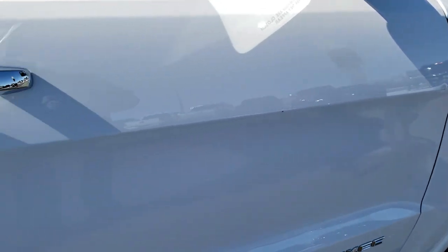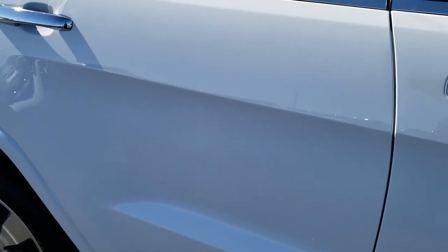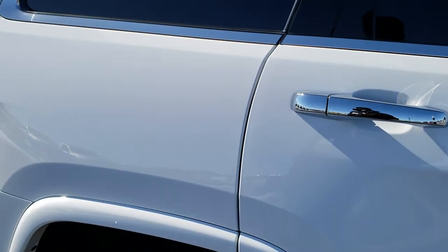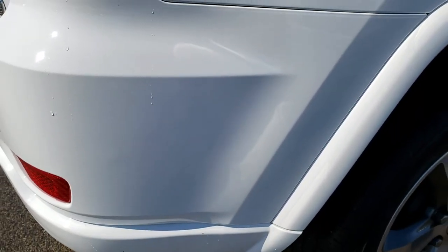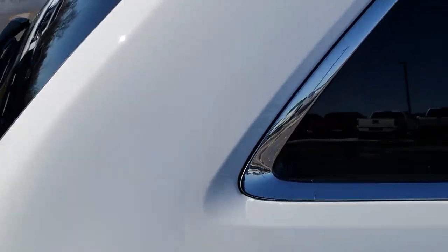The only thing I'll point out is it does have one tiny little ding on the front door there. Unfortunately, that one is not paintless dent removable. But other than that, that was really the only imperfection I saw on the entire vehicle.